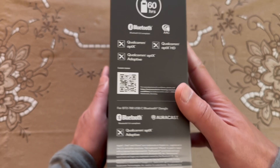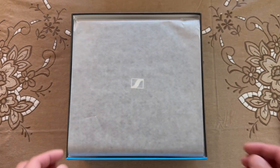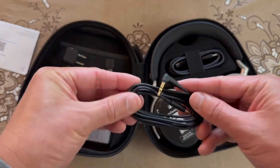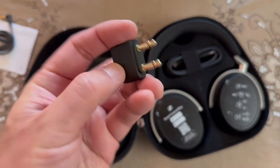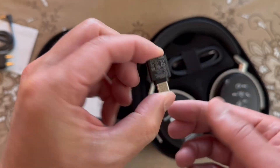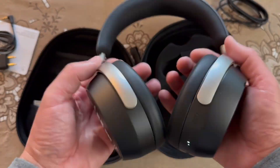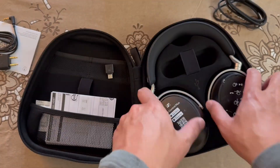The new Sennheiser HDB630 is a closed-back wireless Bluetooth headphone with noise cancellation targeted for audiophiles seeking a perfectly balanced neutral sound profile using high-res audio codecs with a parametric equalizer for highly customizable fine-tuning.